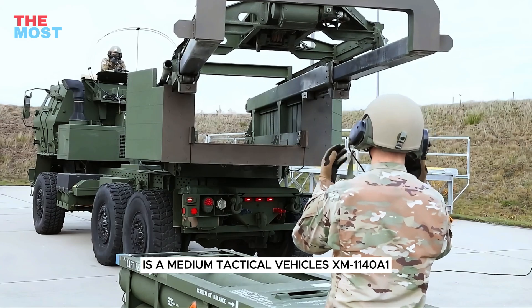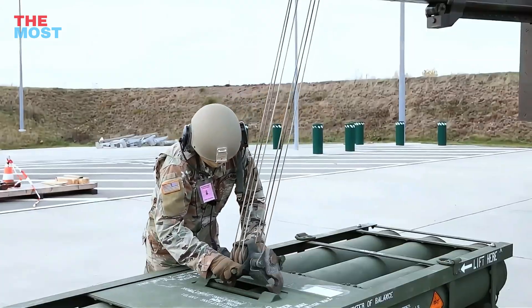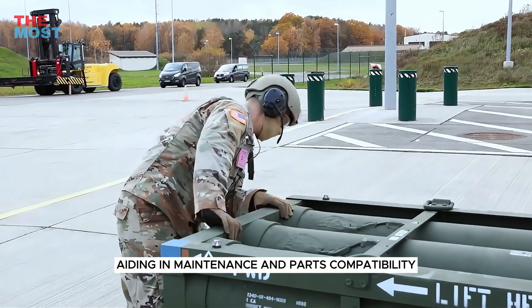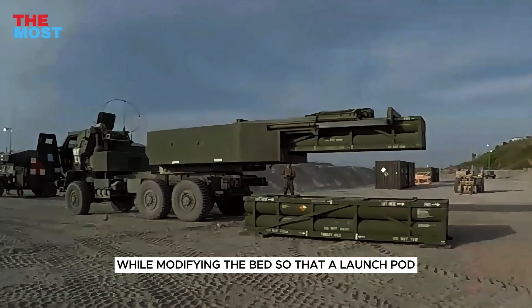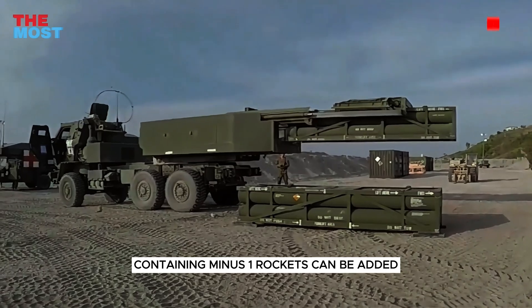The base design of the HIMARS is a medium tactical vehicle's XM-1140A1 truck, which provides crossover to other trucks used by artillery batteries, aiding in maintenance and parts compatibility. The truck maintains its original chassis while modifying the bed so that a launch pod containing six rockets can be added.